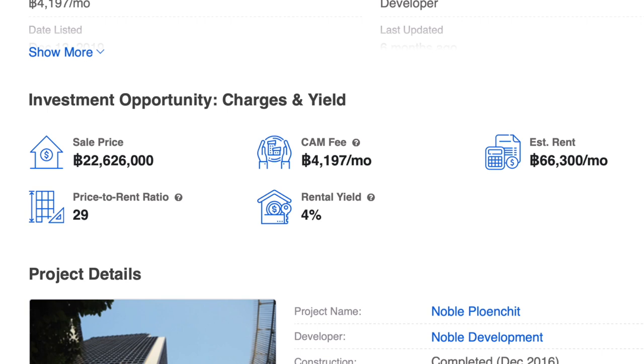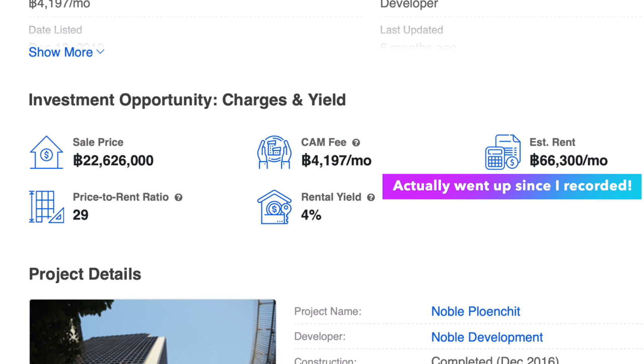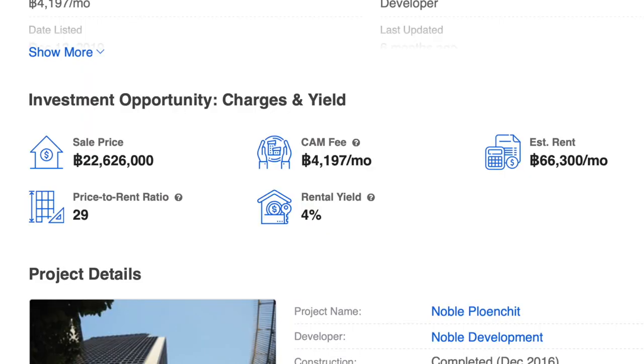Before I give you a tour, let's scroll down to the section titled Investment Opportunity. Notice that the FazWaz site has given an estimated rent price of 62,000 baht a month, using data from other two-bedroom units in this same project — a really nifty data-driven feature for people who may want to buy this place to rent out. If you buy the condo at the listed price and rent it out for 62k a month, you'll get a gross rental yield of 4% a year and a price-to-rent ratio of 29 — the number of years expected for the rent to completely pay for the condo. Keep in mind that as rent goes up throughout the years, the price-to-rent ratio will go down and you'll be able to pay off this condo faster than 29 years.